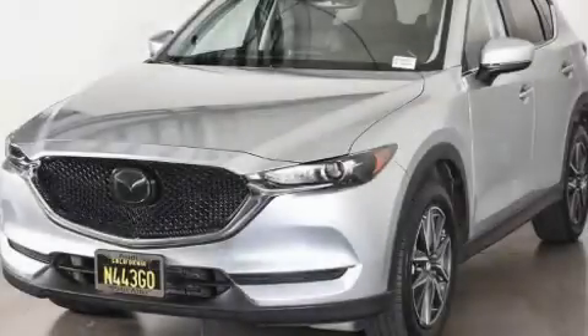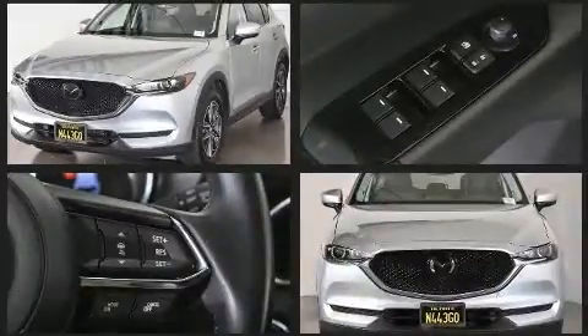Take command of the road in the 2018 Mazda CX-5. With fewer than 50,000 miles on the odometer, this four-door sport utility vehicle prioritizes comfort, safety and convenience.